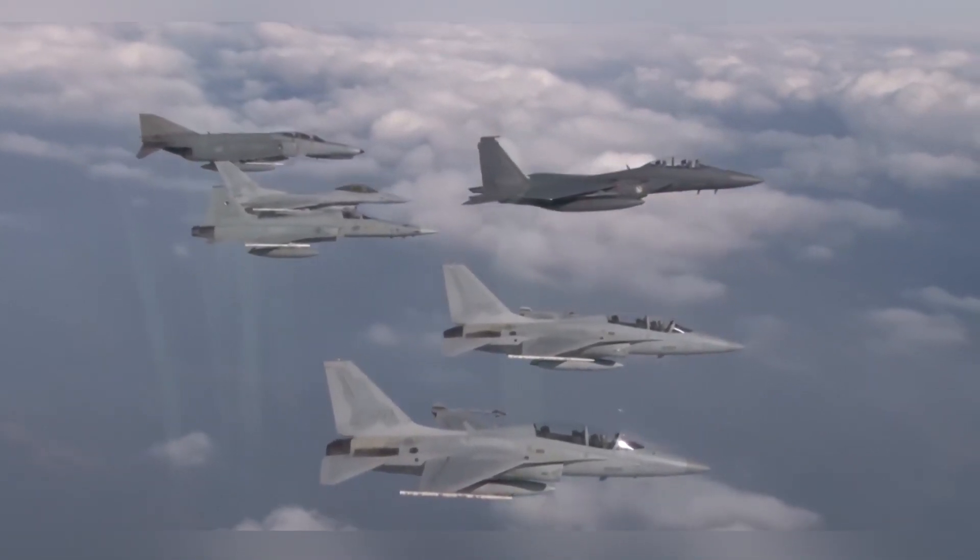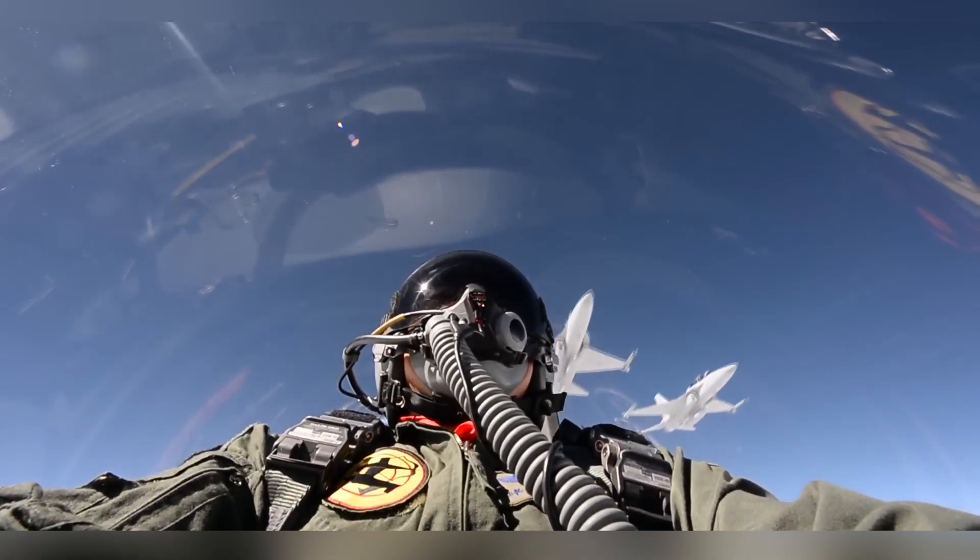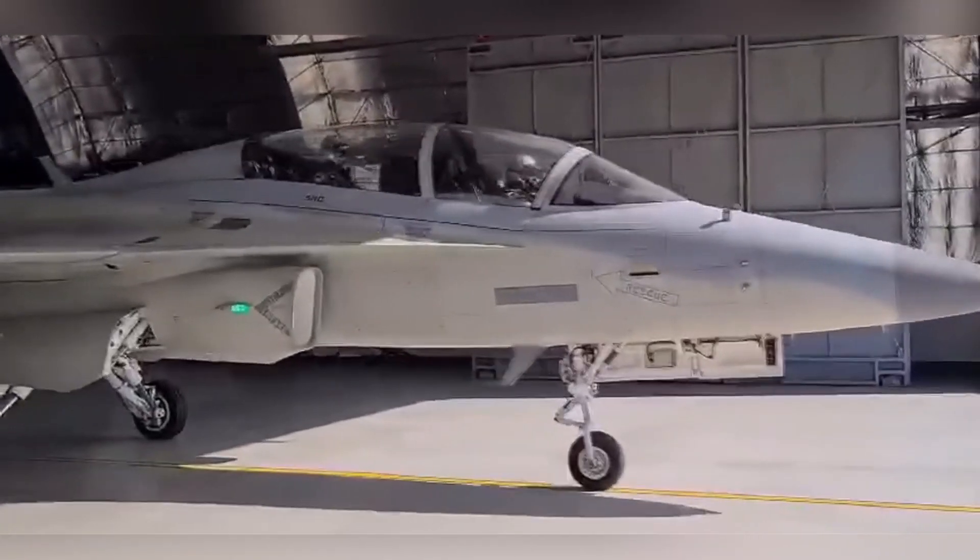These upgrades appear to be among those also eyed for the FA-50 midlife upgrade program for the Republic of Korea Air Force, as well as other FA-50 users including the Philippine Air Force.